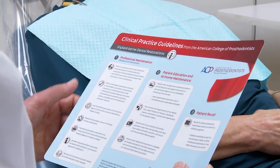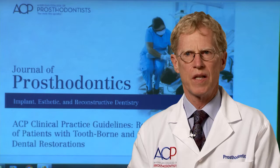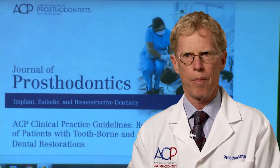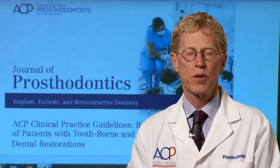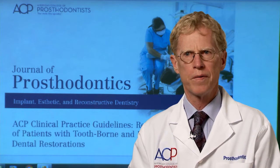People that follow maintenance programs generally do very well. When a person is not in a maintenance program, they have a 90% increased chance of losing their implant over a 15-year period.